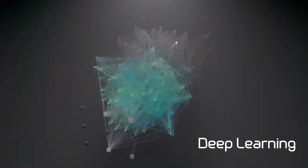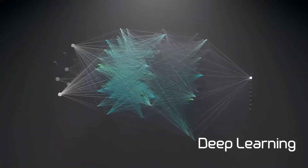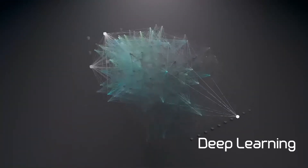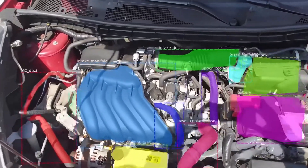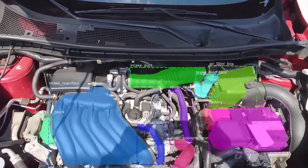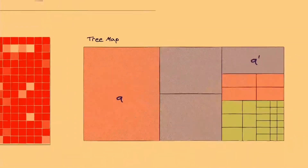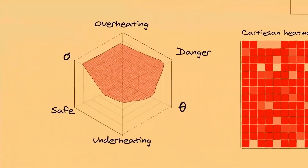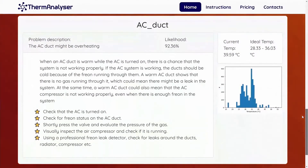But how did we do it? We have incorporated deep learning. The reason why we chose this technology is its unique characteristic of scalability in the presence of large quantities of data. We have solidified the identification process for each car part. Additionally, we are utilizing logical reasoning that provides us with a degree of certainty for every problem that may have caused thermal inefficiency.